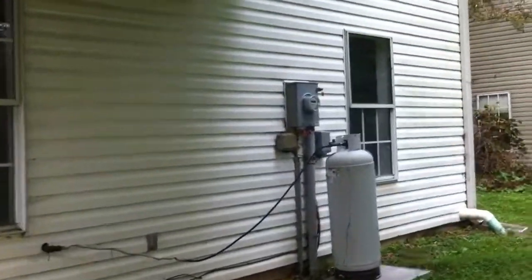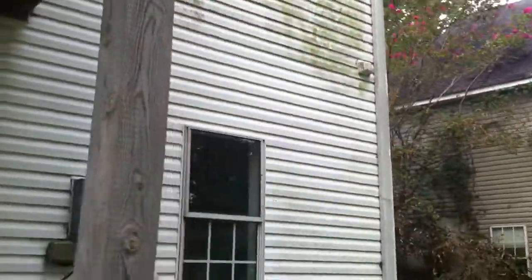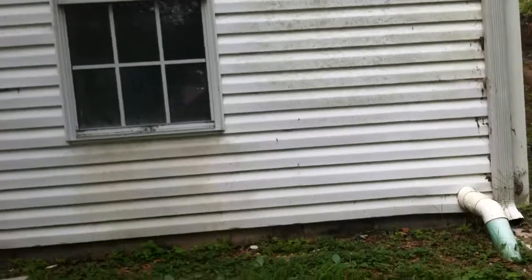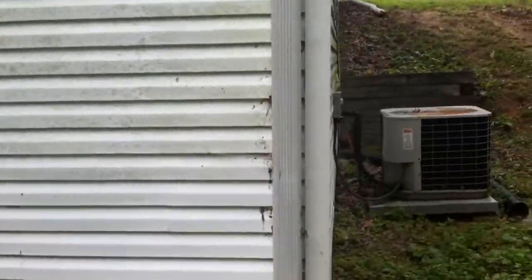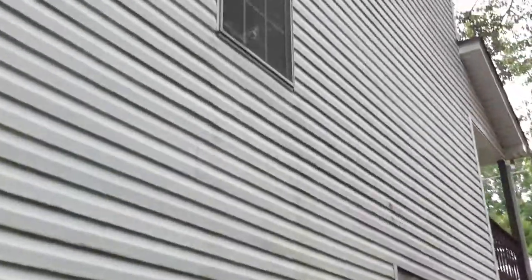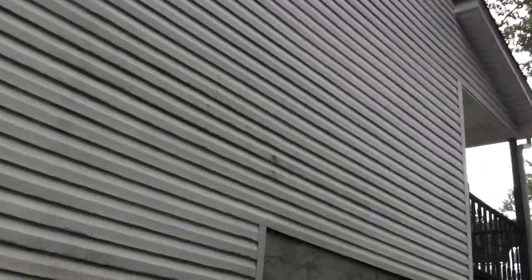Let's walk around to this side over here. You can see the AC unit here. All vinyl siding around the whole house.